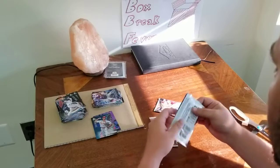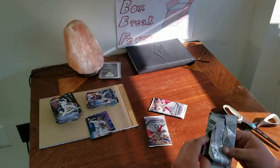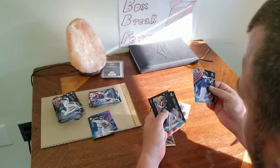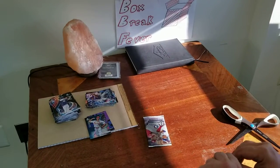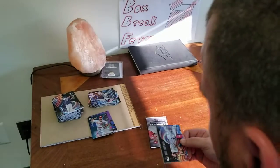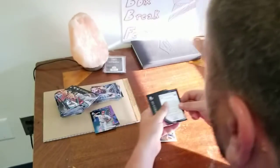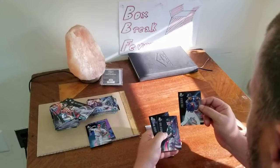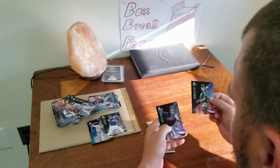We got three packs left. I'm going to save that pack for last. Will Myers, Billy Hamilton, Giancarlo Stanton. Nick Prato and Brendan Rodgers. Matt Carpenter, Evan Longoria. We got our next auto here — Keibert Ruiz. Never heard of the guy. Not numbered. Greg Deichmann and Shane Bieber.